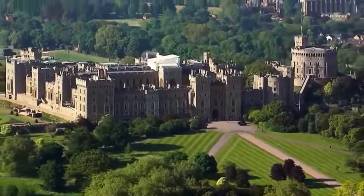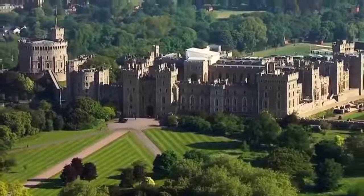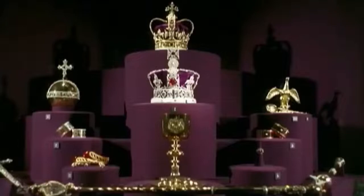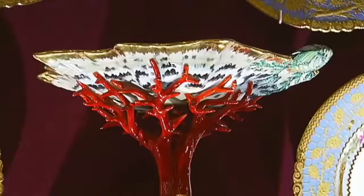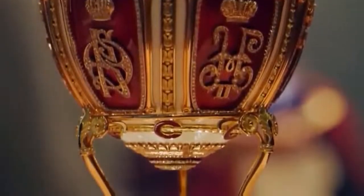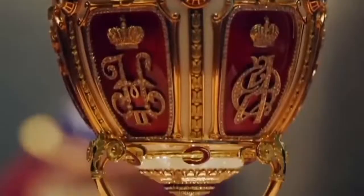Every family has its heirlooms, but the royal family has over one million of them. Known as the Royal Collection, this artistic treasure trove holds everything from the crown jewels to royal portraits, precious ornaments and priceless sculptures. The Royal Collection is the biggest private art collection in the world — it really has an unbelievable amount of objects. It's the world's highest quality grab bag into which you can dive and find practically anything.